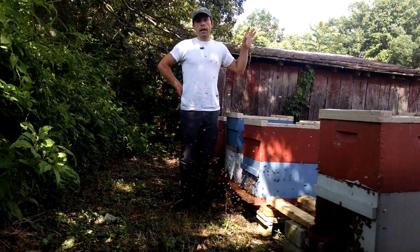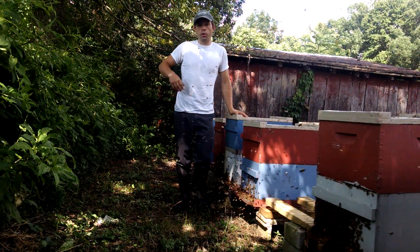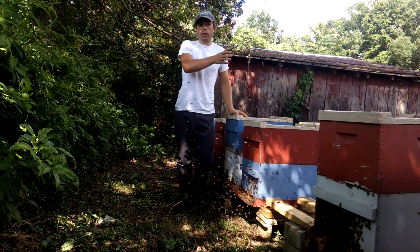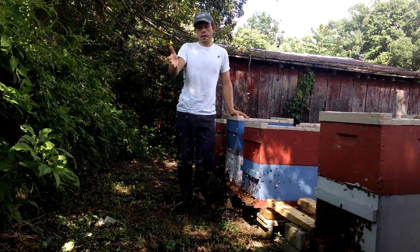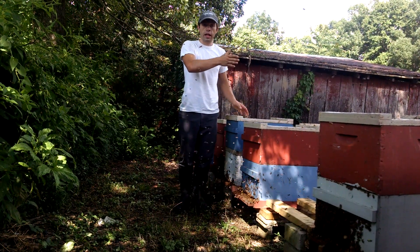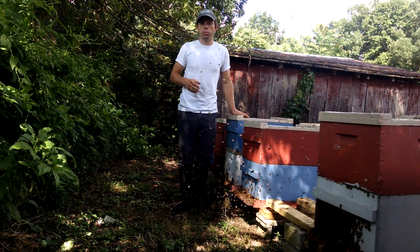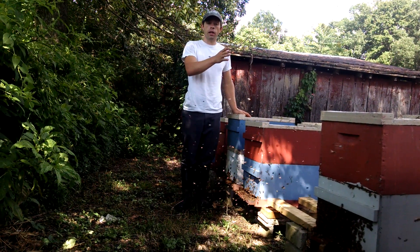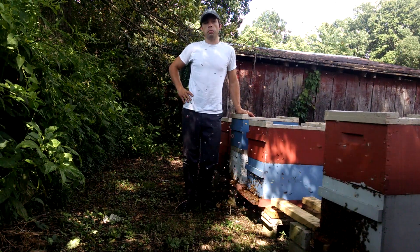We've had a couple days of rain, so you have thousands of bees that overlap on different days that the queen laid. If the queen's laying a thousand eggs today, a thousand eggs the next day, you're going to have about a thousand a day doing orientation flights, give or take. But if you have rain that's backing all that up, on the day you finally get a beautiful day like today, it's just massive.